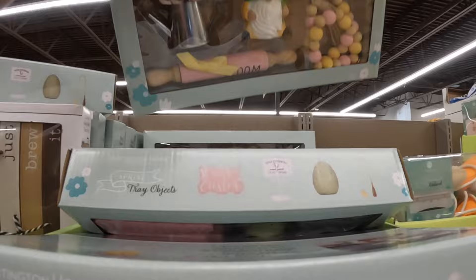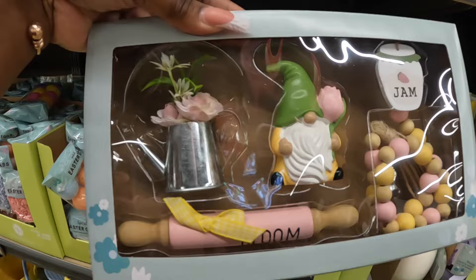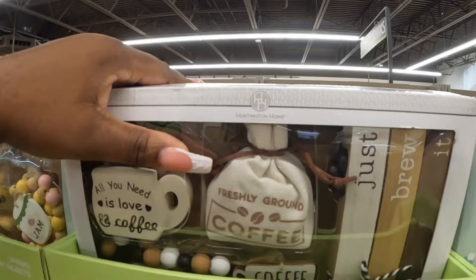I believe it's one more. This one says 'Jam' on the end of it — 'Bloom' — and the gnome, and then this flower. Now they do have this one which was here a few weeks ago: 'All You Need Is Coffee' and 'Freshly Grown, Just Brew It.' I think it's only one — I might have gotten mixed up in the bunch.